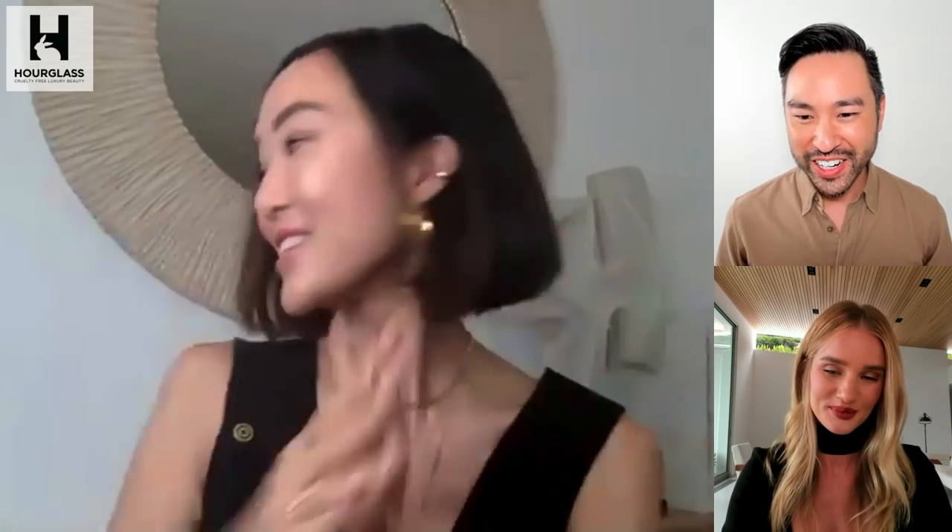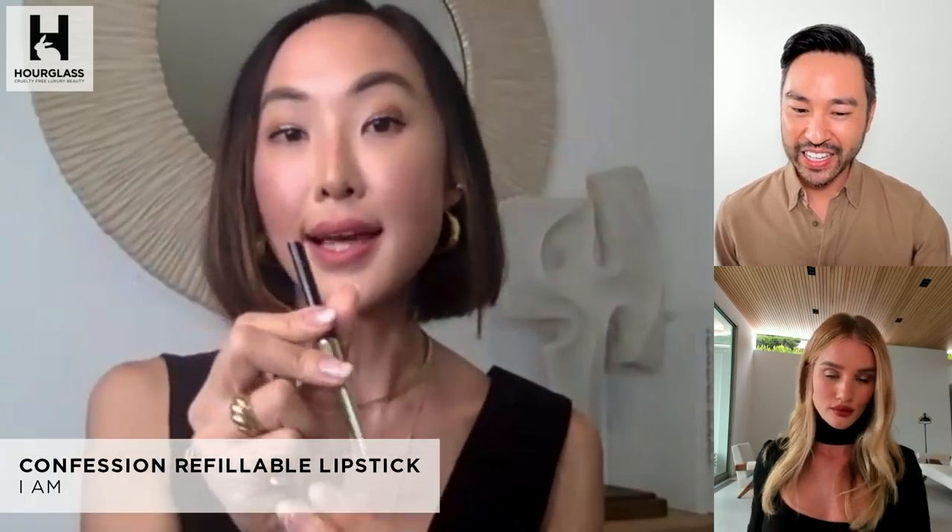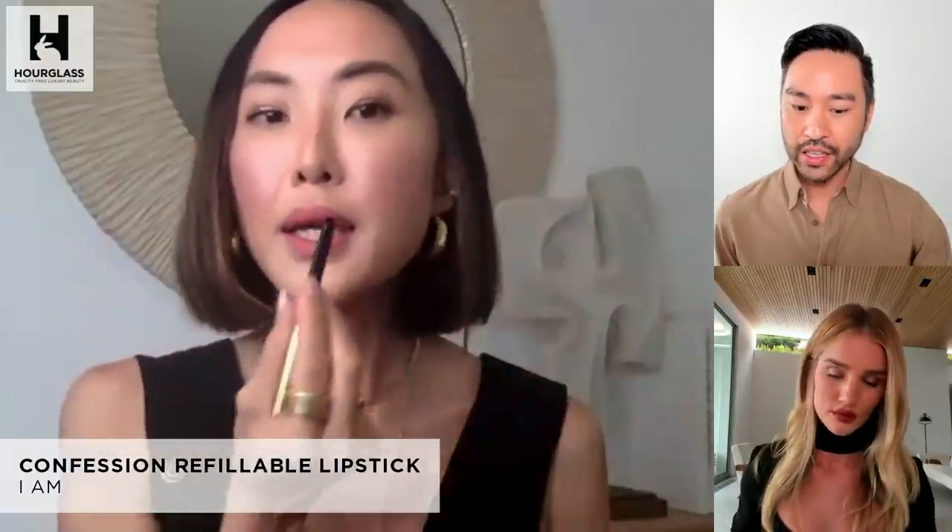I also kind of add a little bit on the bottom as well. And then my last product is the Confession Lipstick — my go-to color is I Am, which is slightly a mauve-y pink. I love this color. It's my second favorite. And because of the shape of it, it's so easy to apply — literally within five seconds and I'm done. You're gorgeous, Chriselle. You're ready for your next Zoom call.